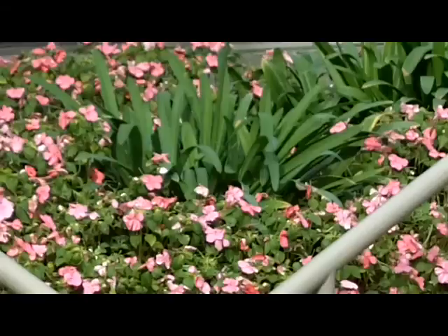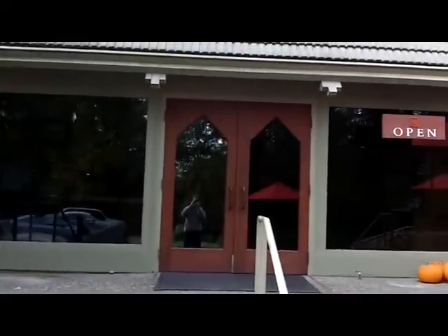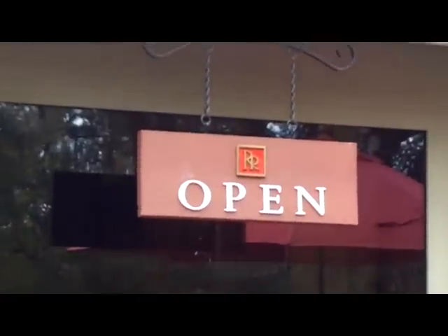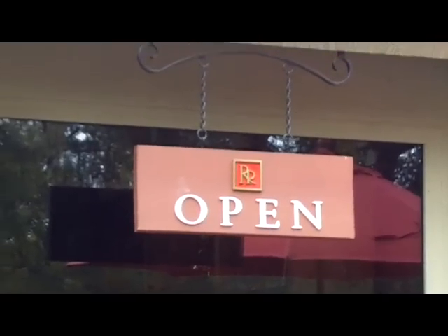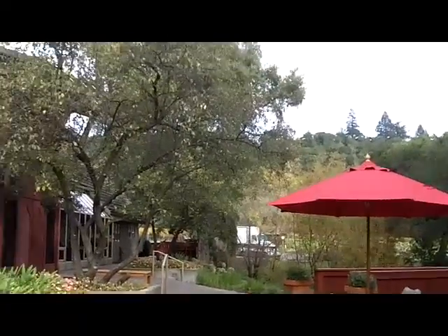Rutherford Ranch — three generations of the Scott family devoted to sustainable agriculture, right here along Silverado Trail. It's one of three wineries with the name Rutherford in it. This is Rutherford Ranch; there's also Rutherford Hill, which is right up on the hill above here.